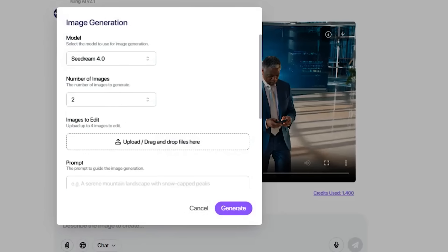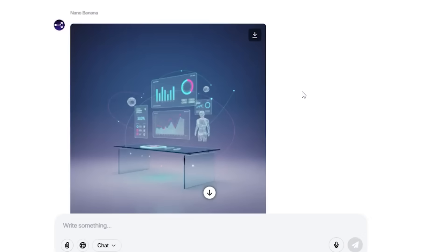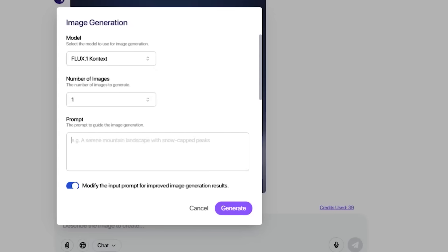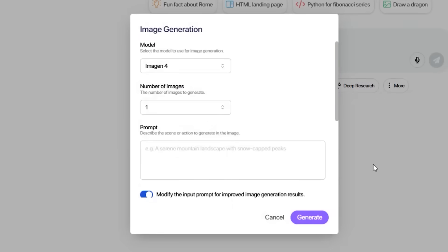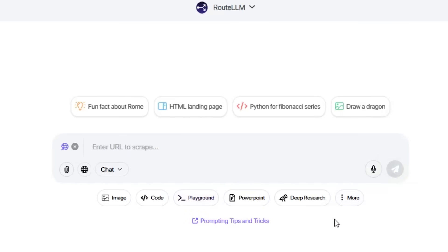The image generators here aren't just good — they're among the best available anywhere. Seadream gives you photorealistic results. Nano Banana excels at artistic interpretation. And Ideagram is incredible for text within images. Having all of these options means you can explore different creative directions without switching platforms or managing multiple subscriptions. And the video generation — I've tested this against standalone Runway subscriptions, and the quality is identical. You're getting $95 per month video generation capability for a fraction of the cost.